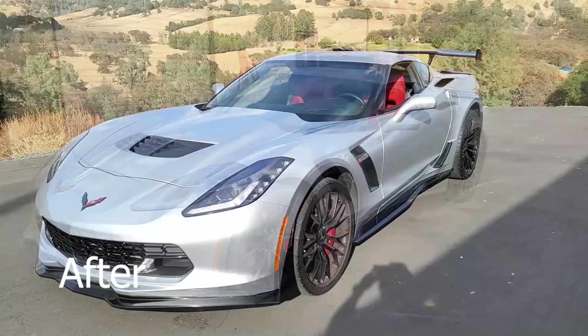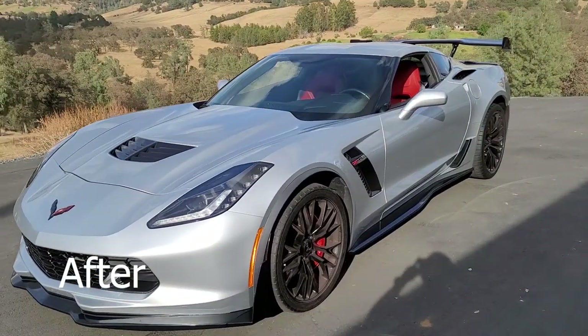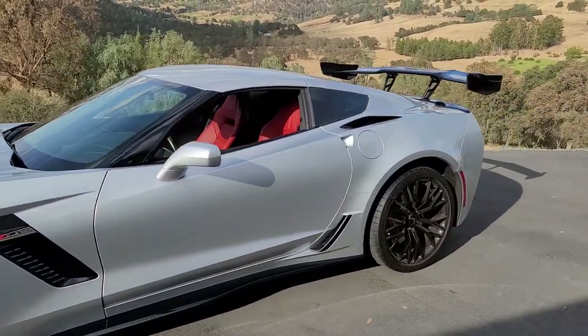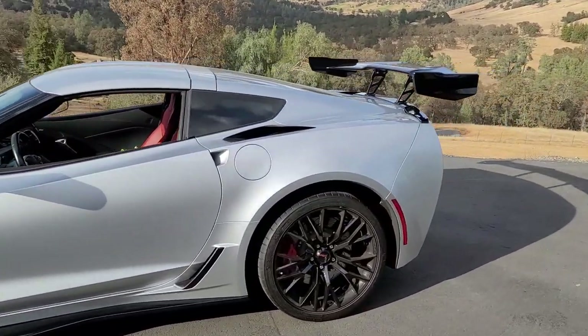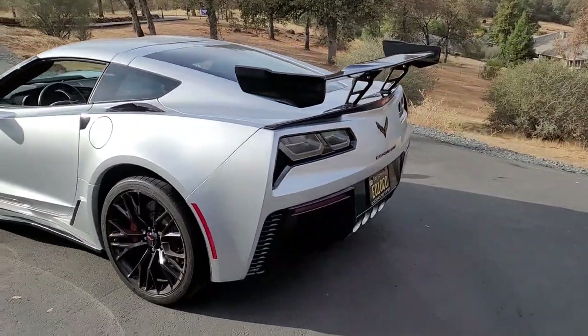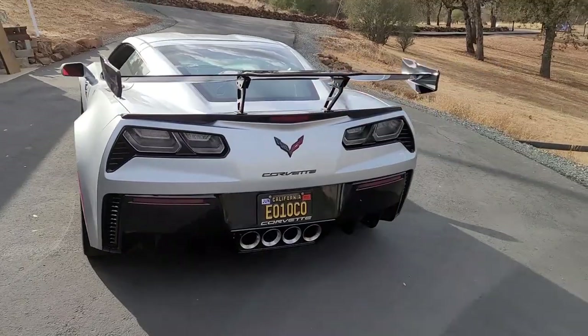Here's the finished product, guys. Take a look at that. Doesn't that look awesome? Looks like a whole different, complete car.